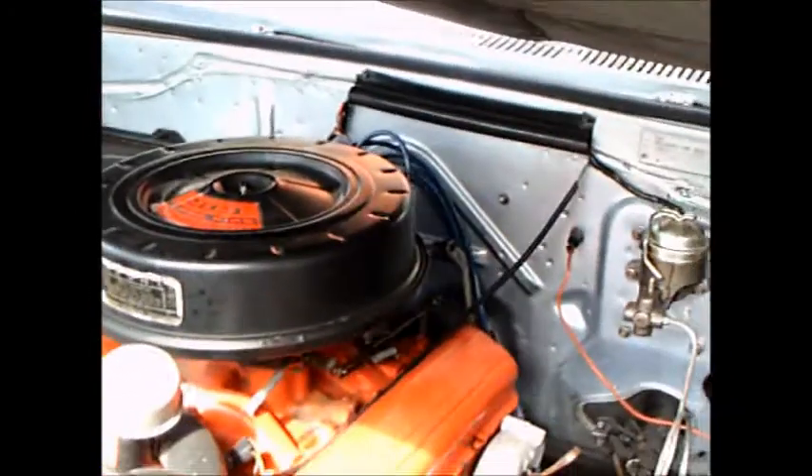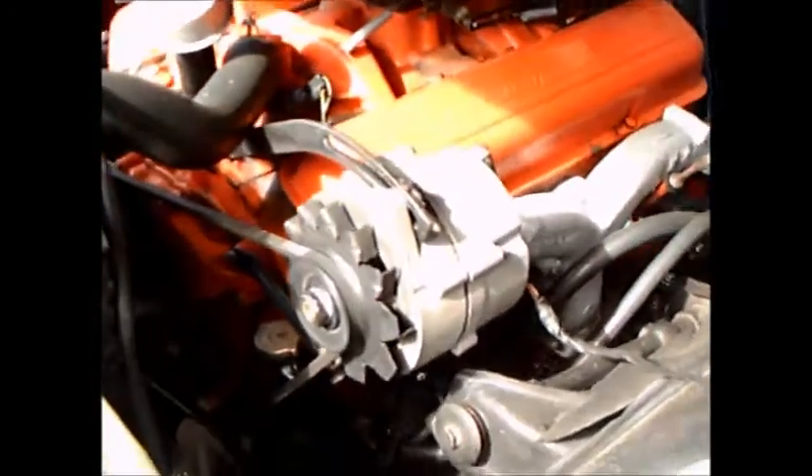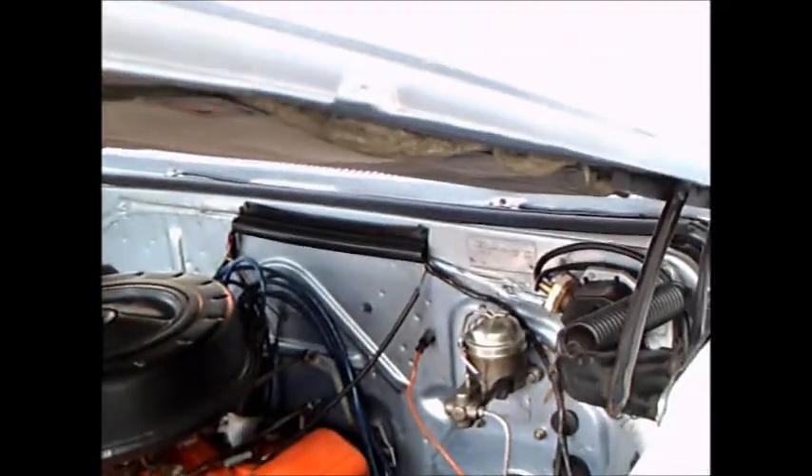Plenty of under hood insulation there. Engine compartment looks pretty original.